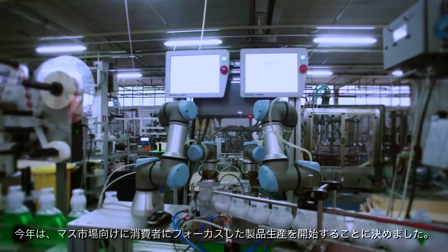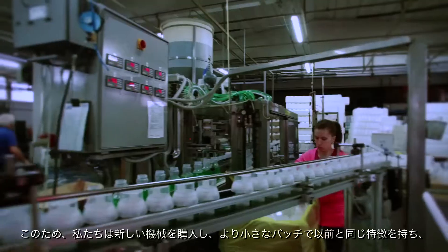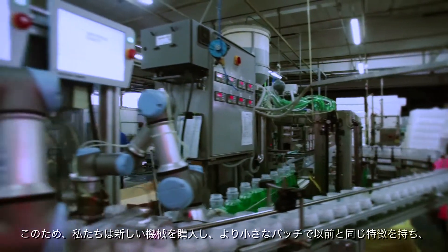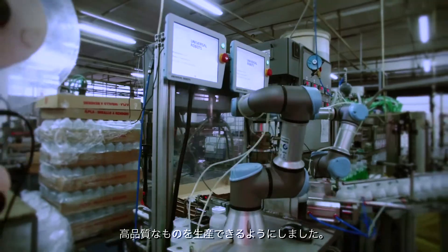This year we decided to start producing more consumer-focused products for mass-market retailers. To do this we purchased new machinery, producing smaller batches with the same features as before, but with higher quality.